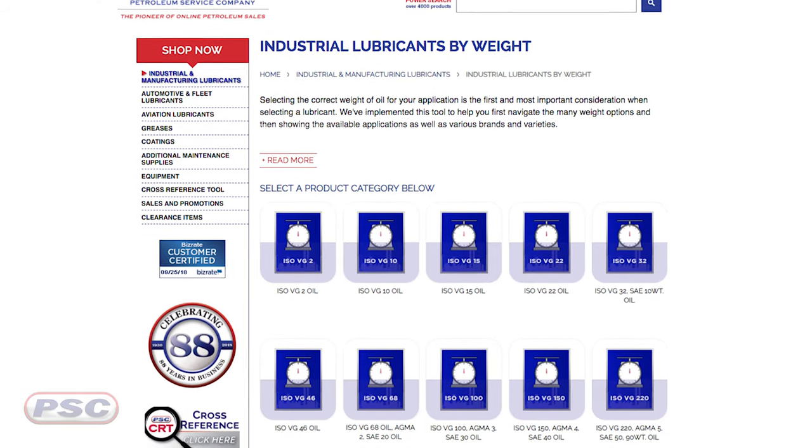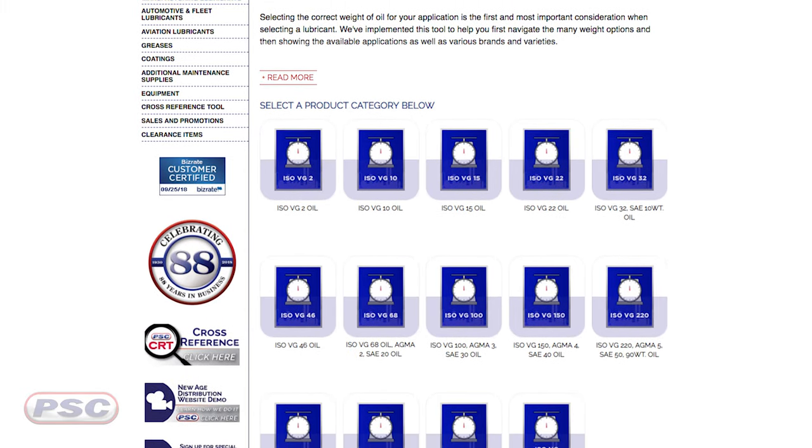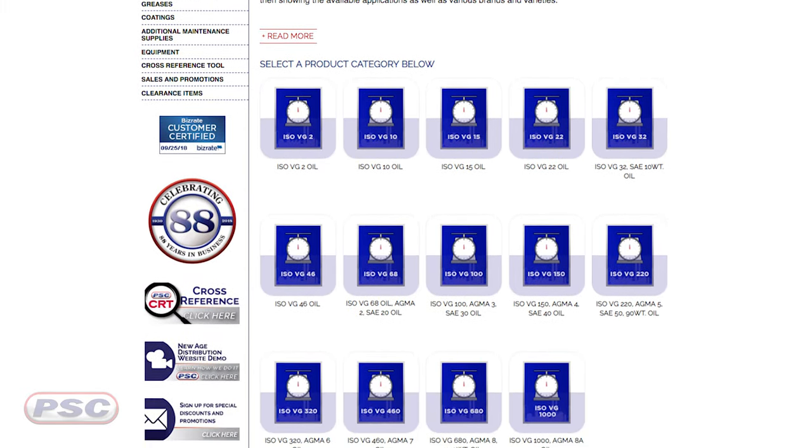That is a huge selection. And you can also shop by weight to select the correct viscosity for your equipment, including ISO, AGMA, and SAE specifications. These are ranging from ISO VG2 all the way up to ISO VG1000, so a ton of options.